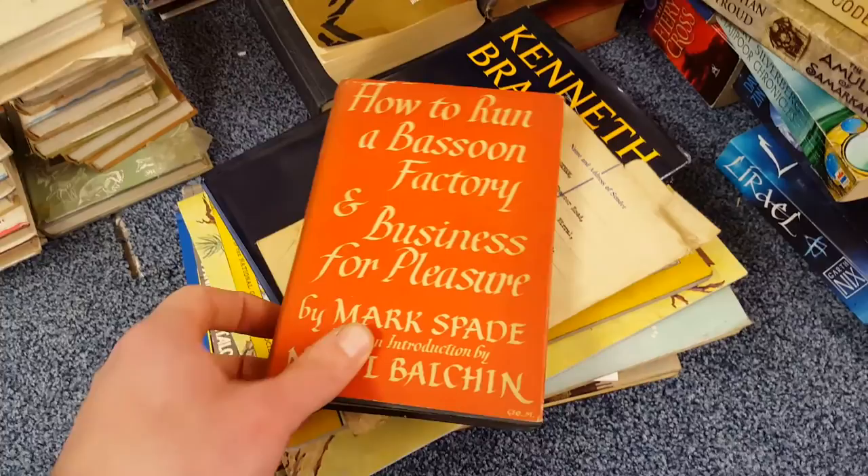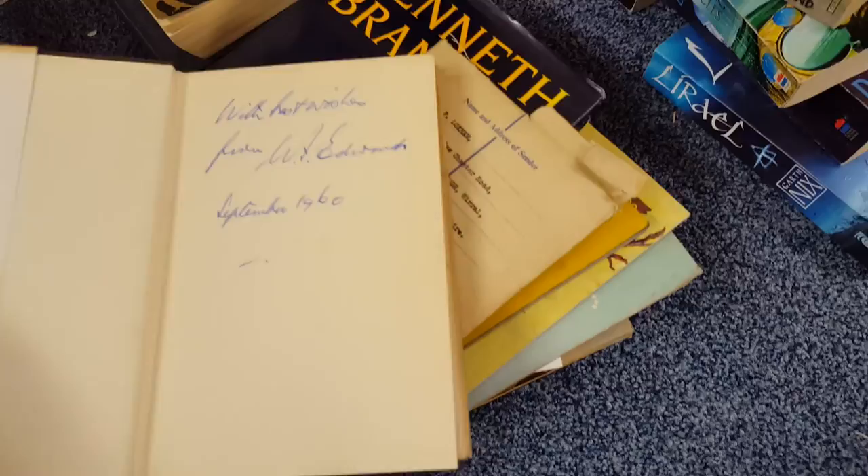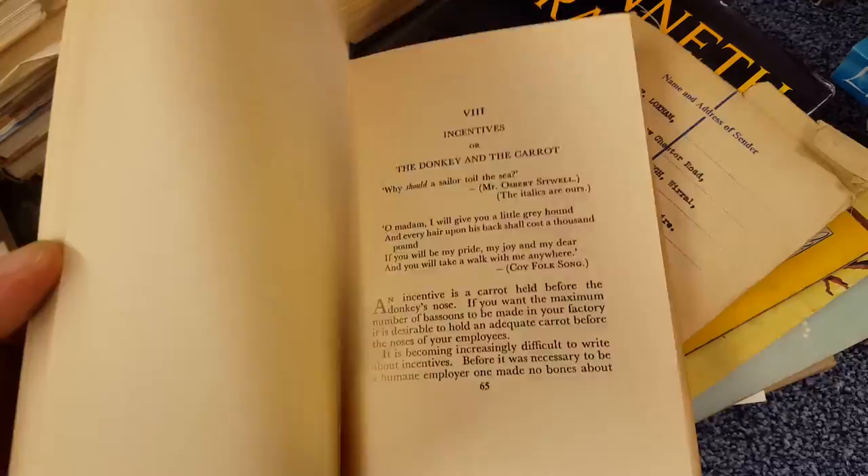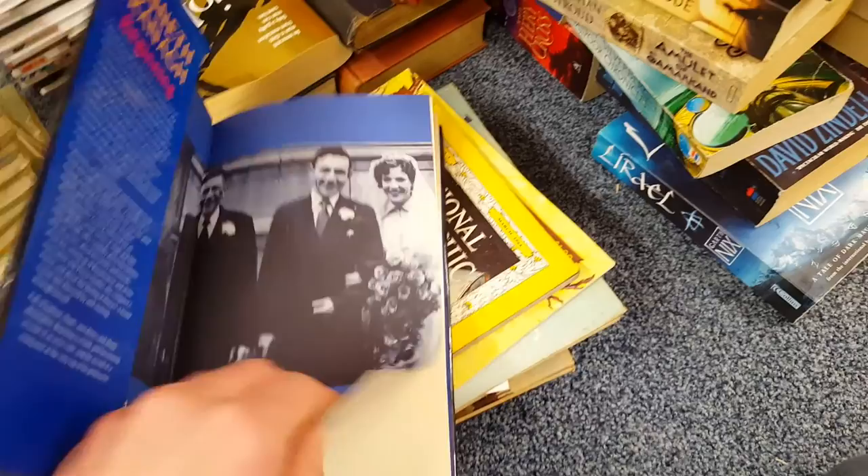How to Run a Bassoon Factory and Business for Pleasure — it's got the dust jacket on. It's about how to run a factory and organize everything, welfare, happy families — but a bassoon factory is quite random. It's in great condition with the dust jacket intact. Kenneth Brunner — nothing too amazing, but it's an autobiography and it's signed, not personalized, so it might add a little bit of value.